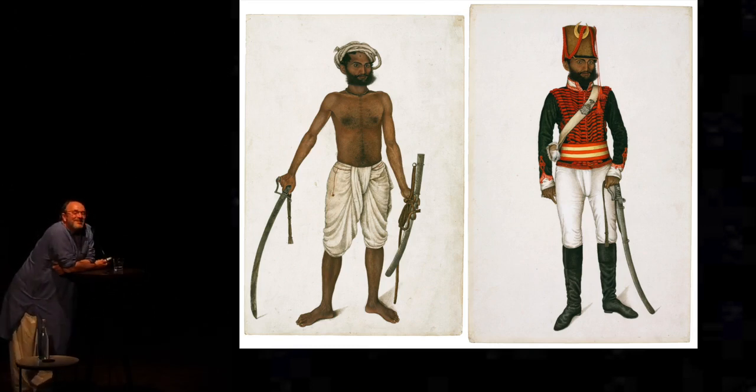Sadly, what happened to it after that is not recorded. There is no Canova Napoleon bust in Delhi today as far as I know. But somewhere there must be this famous Shaivite Napoleon.